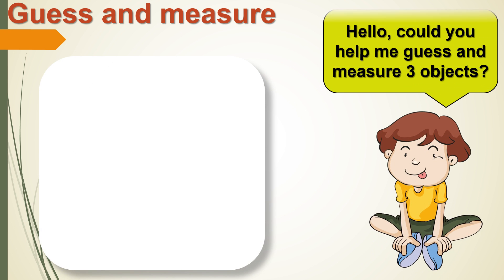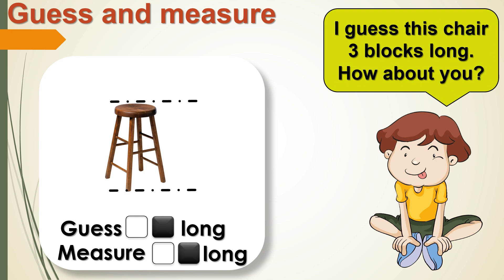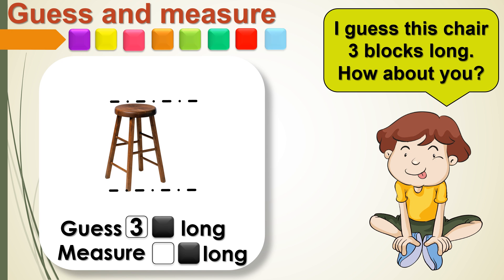Now let's help the boy guess and measure 3 objects. This is a chair. I guess it is 3 blocks long. How about you? Count the blocks together. 1, 2, 3, 4.